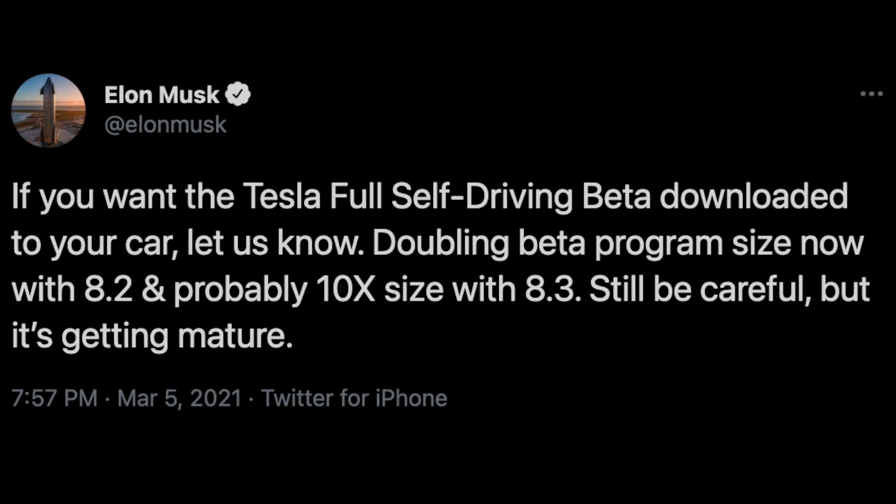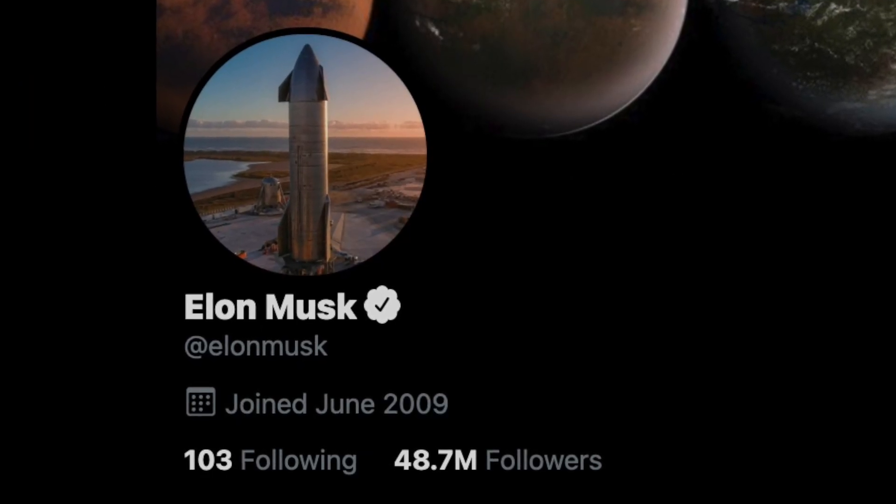Still be careful, but it's getting mature. With Elon having nearly 50 million Twitter followers, you can imagine that the vague instructions of "let us know" were really not useful at all. What followed was a barrage of tweets at both Elon and Andre Karpathy, the leader of the Autopilot Neural Network team at Tesla, asking to be added to the beta testing group.